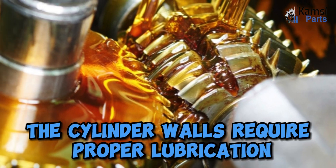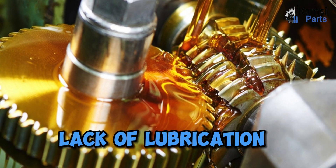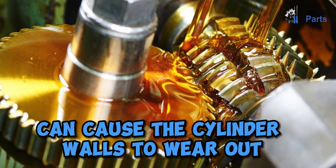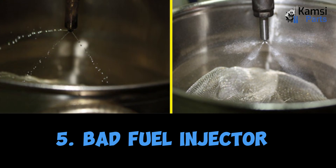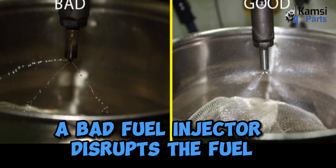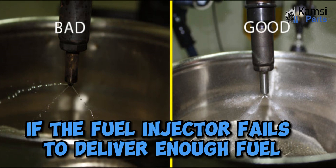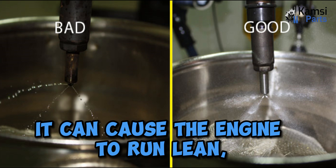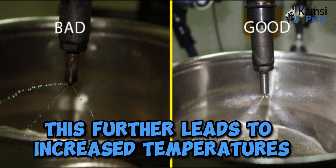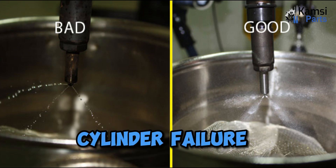Four: poor lubrication. The cylinder walls require proper lubrication to function correctly. Lack of lubrication can cause the cylinder walls to wear out, leading to decreased compression and reduced engine power. Five: bad fuel injector. A bad fuel injector disrupts the fuel and air mixture inside the cylinder. If the fuel injector fails to deliver enough fuel, it can cause the engine to run lean, which leads to increased temperatures and pressure inside the cylinder, resulting in cylinder failure.